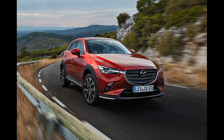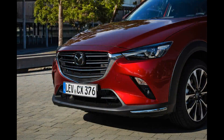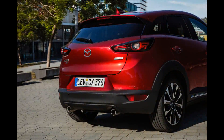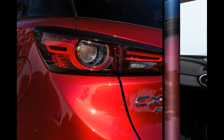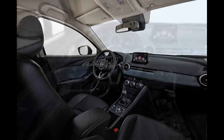A revised take on the supermini-sized sort of SUV, one that Mazda hopes will put some distance between the CX-3 and a constantly expanding field of competitors. When it arrived in 2015, this competent crossover was something of a jack-of-all-trades. It looked the part, drove well and was fairly economical, but didn't really excel in any one area at a time when various rivals were championing practicality, value, and sheer niche appeal. That's set to change with this facelifted version, which has received a slew of mechanical upgrades in addition to visual tweaks and interior additions.